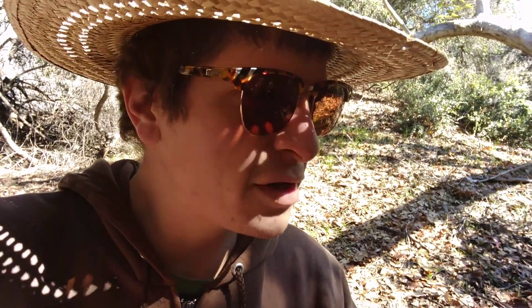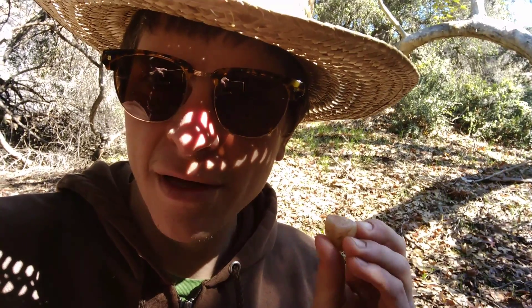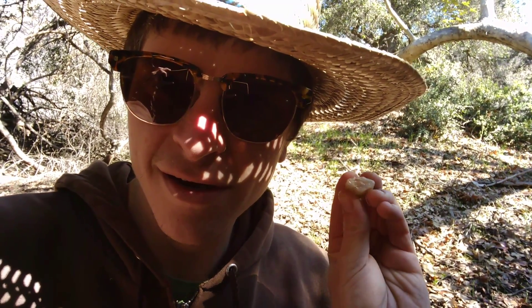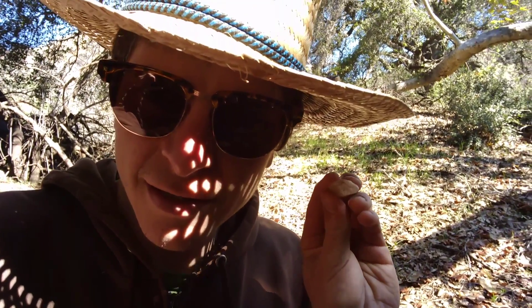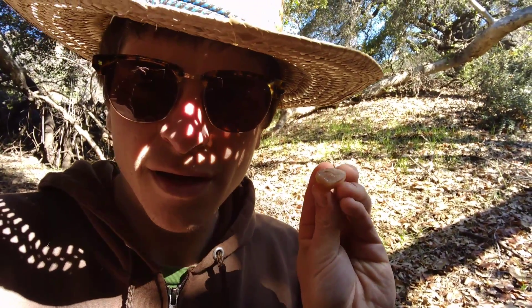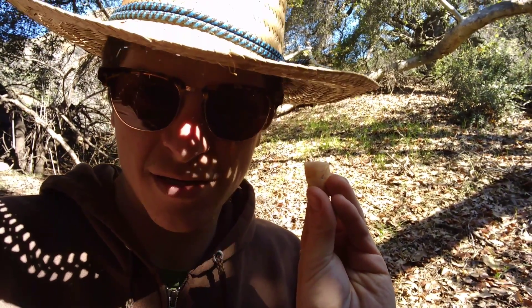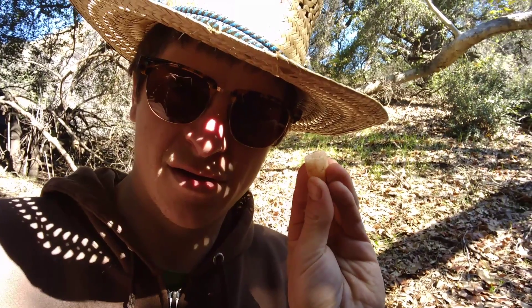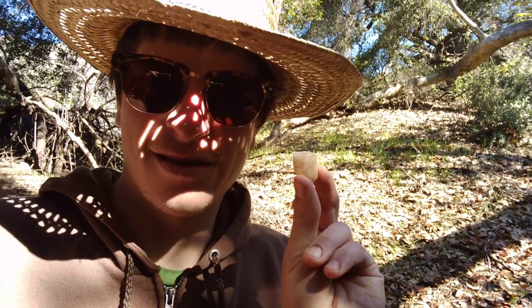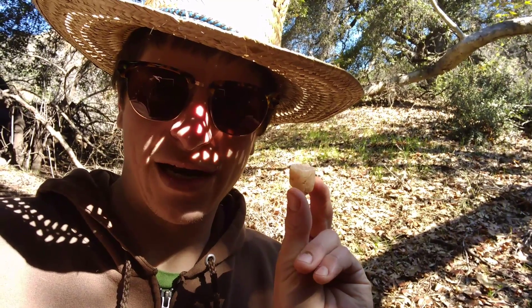We found another pink tourmaline, or so we think. Look at it — I'm not sure if it is. It's got three sides. Tourmaline will be like a triangle like that, it'll have three sides, usually a little bit fatter though. Sweet though, right? We scored a pink tourmaline.